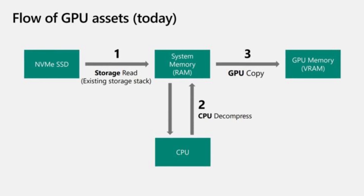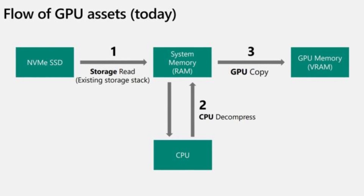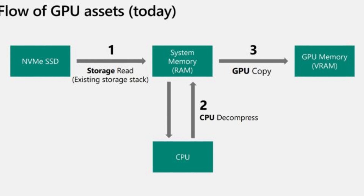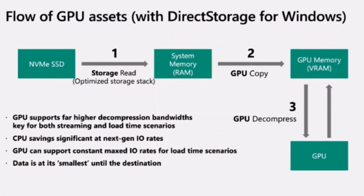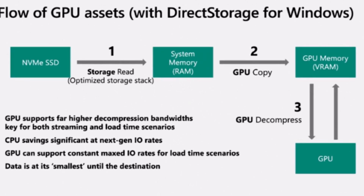So how does it work, and what kind of benefits will it actually result in? The way it currently works is that when the graphics card requests certain giant texture files, or anything else a game could require, it gets sent from your drive — be it a hard drive or an SSD — it gets taken to system memory, where with the help of the CPU it then gets decompressed and sent off to VRAM. This really doesn't take full advantage of super fast modern SSDs.